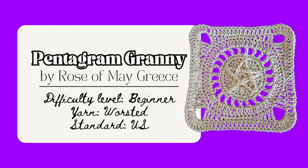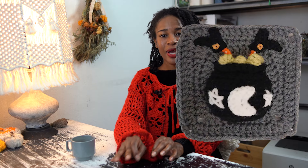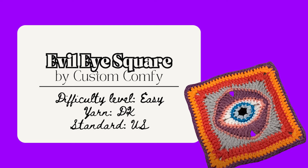I also loved this Pentagram Granny Square by Rose of May Creations — worked in the round with the pentagram made using surface crochet, beginner friendly — a paid pattern in their Etsy. I also like the Witches Cauldron Granny Square by Vintage Hollow Queen — made in the round with lovely details like witch legs, moon, stars, and bubbles. It measures 4.5 inches and is a paid pattern in their Etsy shop. Or make this Eye Granny Square by Crochet Bits — super whimsigoth and fun, measures 13 centimeters or five inches, beginner friendly with basic stitches, worked in the round — a free pattern on their blog. Here is another Evil Eye Granny Square by Custom Comfy Crochet by Dawn — worked in the round with a YouTube video tutorial, helpful for visual learners.